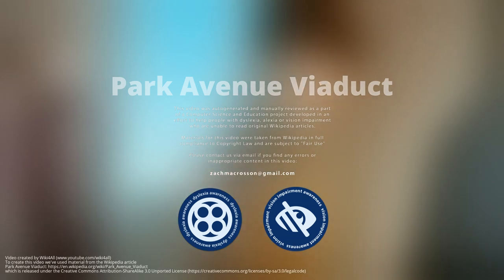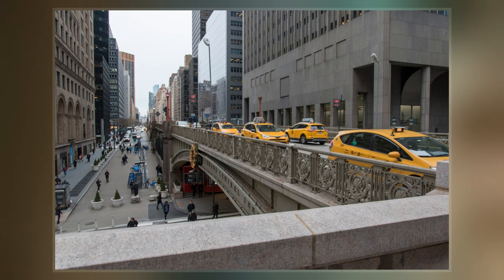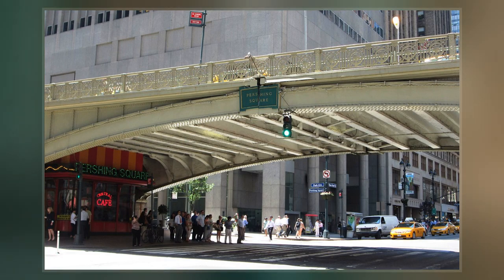The Park Avenue Viaduct, also known as the Pershing Square Viaduct, is a roadway in Manhattan in New York City. It carries vehicular traffic on Park Avenue from 40th to 46th streets around Grand Central Terminal in the MetLife Building, then through the Helmsley Building. All three buildings lie across the north-south line of the avenue.